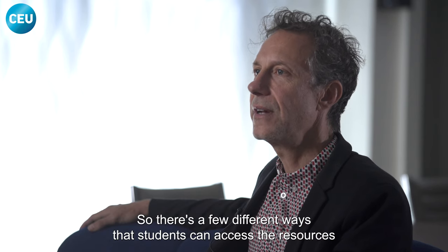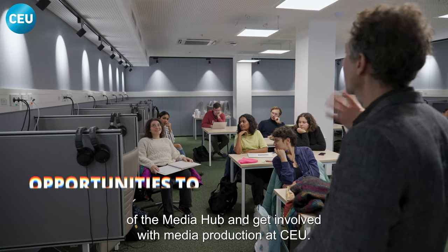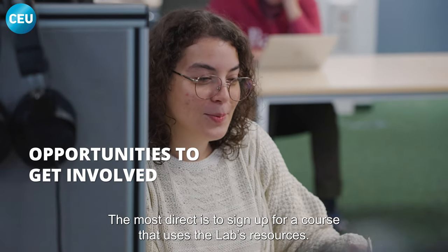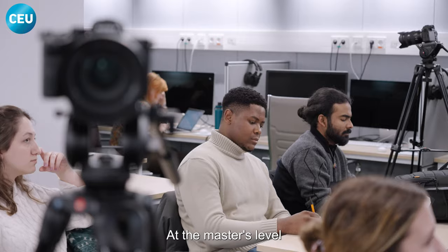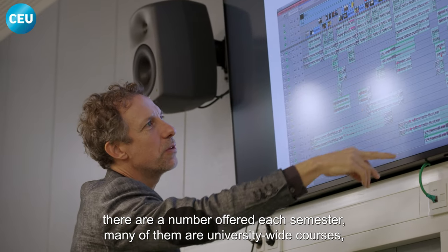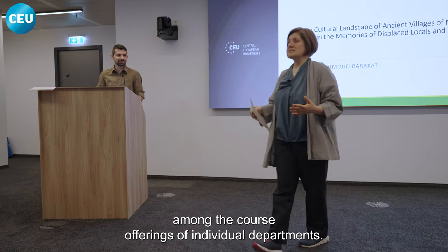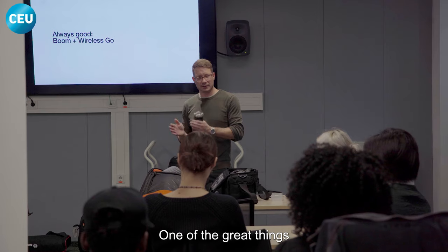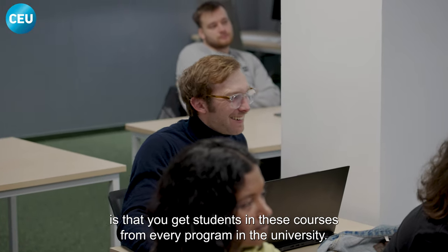There are a few different ways that students can access the resources of the Media Hub and get involved with media production at CEU. The most direct is to sign up for a course that uses the lab's resources. At the master's level, there are a number offered each semester. Many of them are university-wide courses, and some are also offered among the course offerings of individual departments. One of the great things is that you get students in these courses from every program in the university.